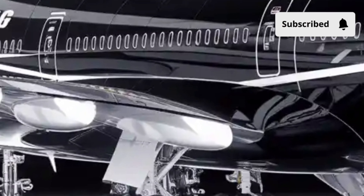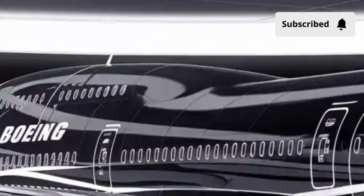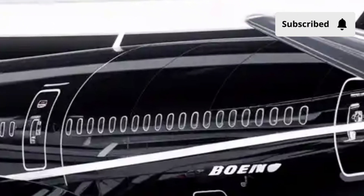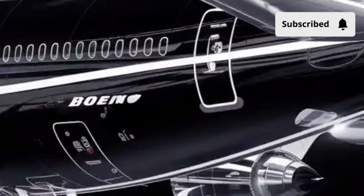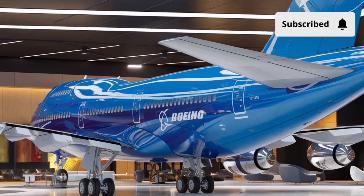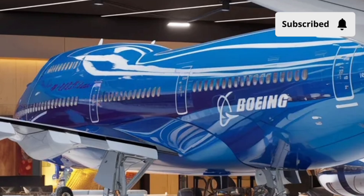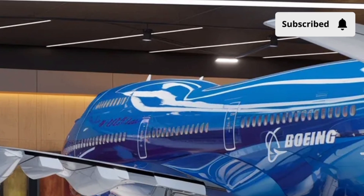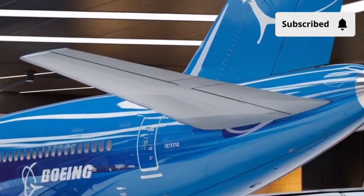The distinctive upper deck, which initially served as a luxurious lounge area for first-class passengers, gave the 747 its unmistakable silhouette — one that has become synonymous with long-haul flight. The wings of the Boeing 747 are an engineering masterpiece in themselves. Each one spans over 195 feet, housing massive fuel tanks that can hold tens of thousands of gallons of jet fuel, enabling non-stop intercontinental journeys. The aerodynamic shaping, high-lift devices, and powerful flaps ensure stable and efficient flight even at enormous weights. In fact, a fully loaded 747 can weigh nearly a million pounds at takeoff, yet it lifts off gracefully — a testament to its design brilliance.